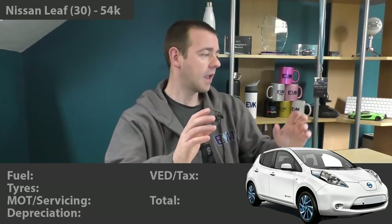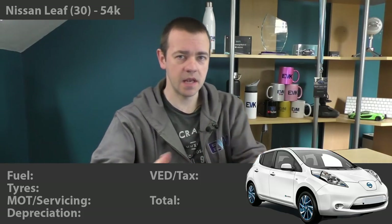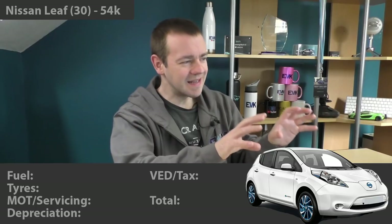First, let me bring up all the different areas: fuel, tyres, MOT and servicing, depreciation, and VED or car tax. I've deliberately left out insurance because in my experience the price of insurance is dictated by the person more than the car. For example, a lad at work got a quote for the Nissan Leaf that was about four times more than we were paying, same car, same age, same everything. So insurance is part of the person's cost to drive, not the car's cost.